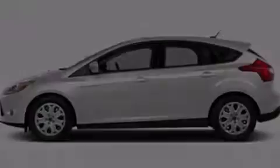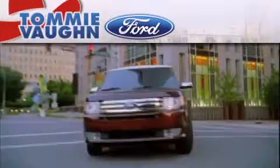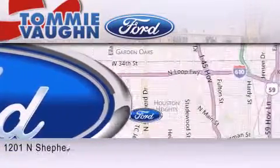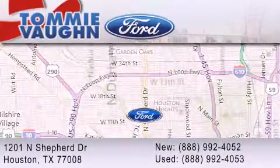Please call us today for more information on this great vehicle. Thank you for considering Tommy Vaughn Ford for your next luxury vehicle. If you have any questions, please visit our website, give us a call, or stop by our dealership located at 1201 North Shepard Drive in Houston.